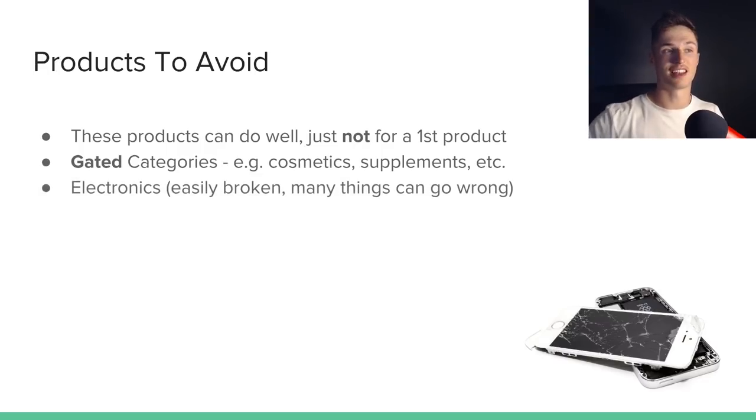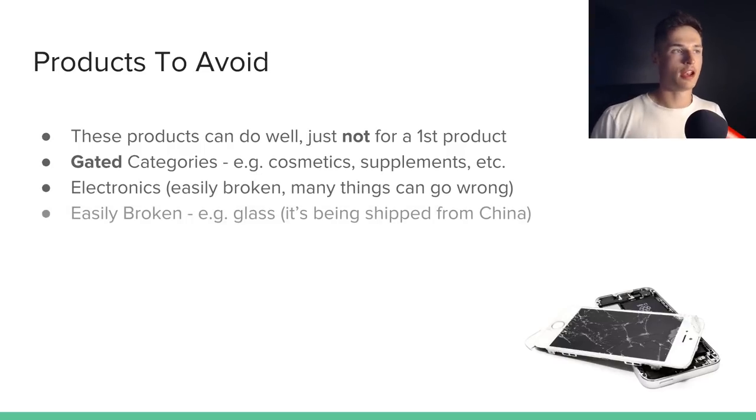I'd also advise against electronics — there's just a lot that can go wrong with charging, plugs, and batteries. Avoid anything that can be easily broken, such as glass. At the end of the day, these are being shipped from China in big cargo ships with a lot of knocking and moving about. This risk can be reduced by making sure your supplier packages goods properly, but for your first product you're not necessarily going to know what packaging is needed to keep it safe.